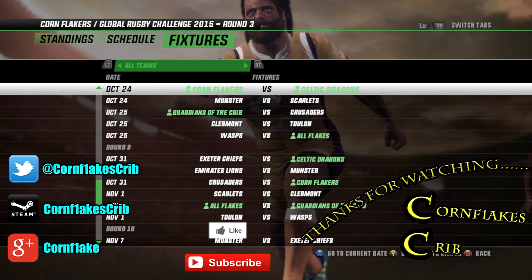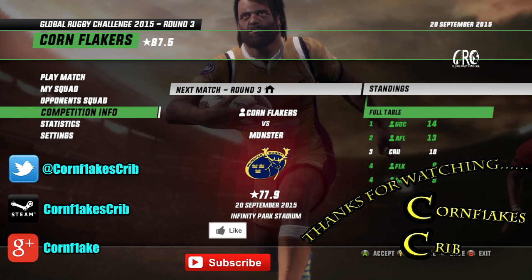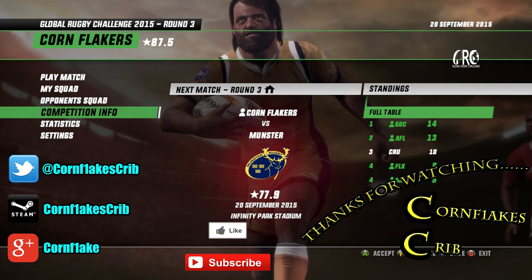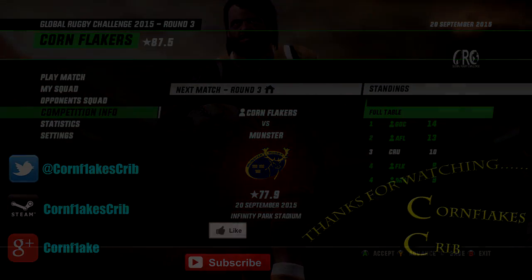Round six is when it begins and you can look forward to that. I very much am looking forward to those big, big games every single round. So until then, thanks for tuning in and watching — hope you're enjoying the series so far. I'll see you all for Flakers versus Munster. Until then, take care and I'll see you all for now.